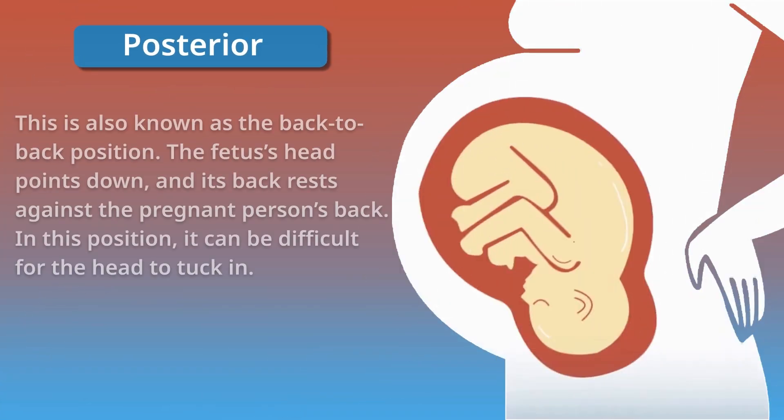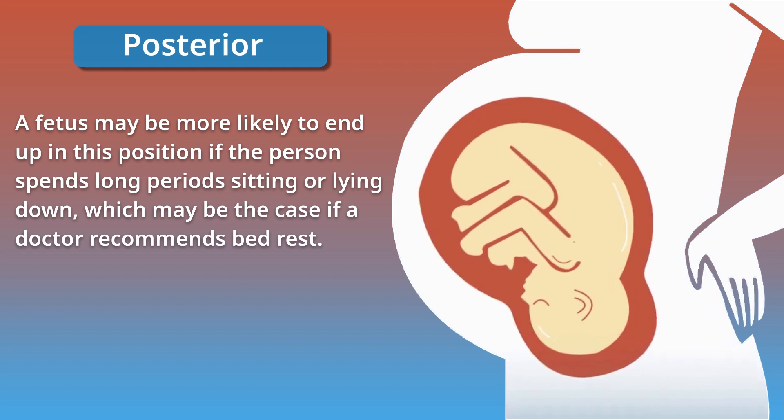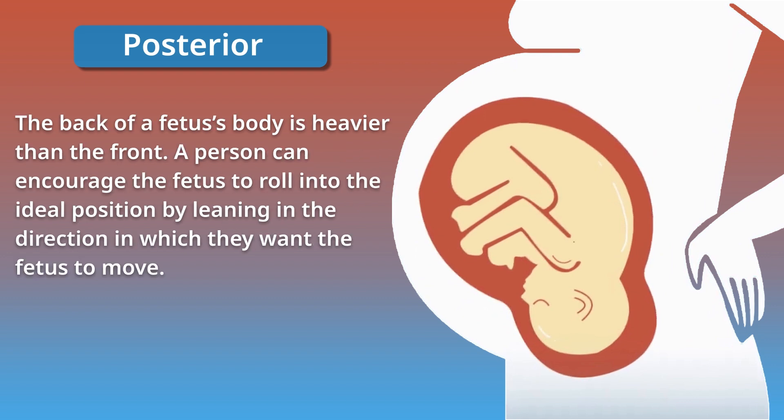The posterior position is known as the back-to-back position. The fetus's head points down and its back rests against the pregnant person's back. In this position, it can be difficult for the head to tuck in, making passing through the smallest part of the pelvis more challenging and leading to a slower labor and a backache for the pregnant person. A fetus may be more likely to end up in this position if the person spends long periods sitting or lying down, such as when a doctor recommends bed rest. Since the back of a fetus's body is heavier than the front, a person can encourage the fetus to roll into the ideal position by leaning in the direction they want the fetus to move.